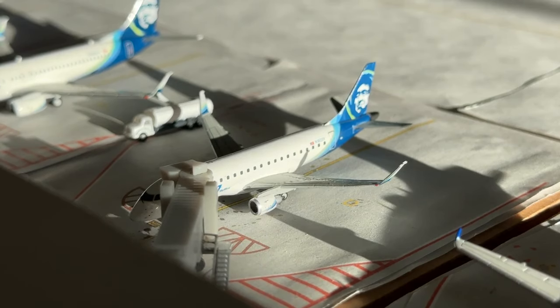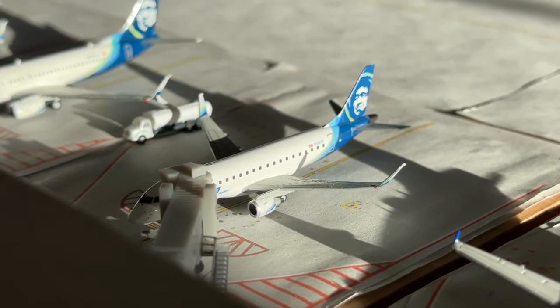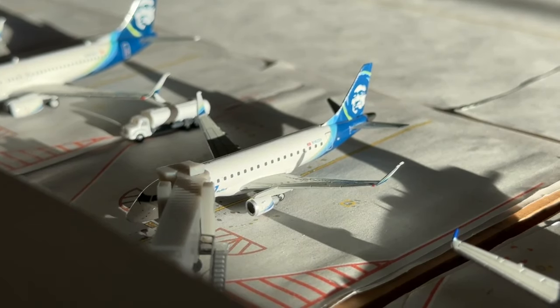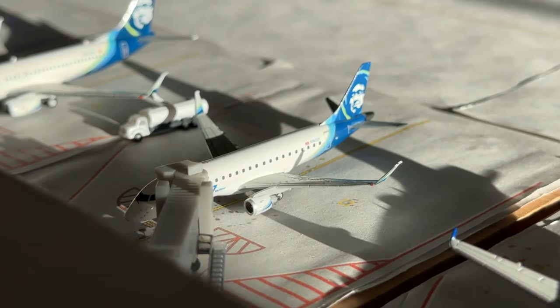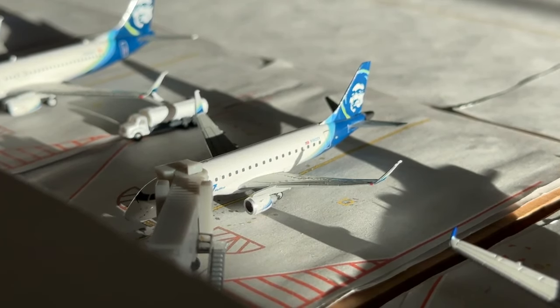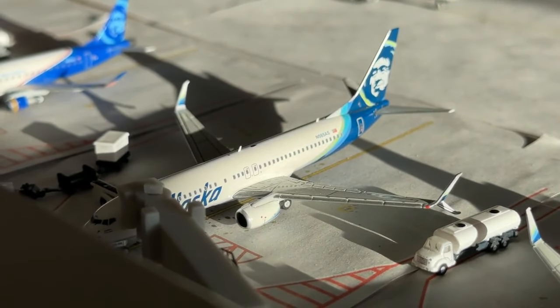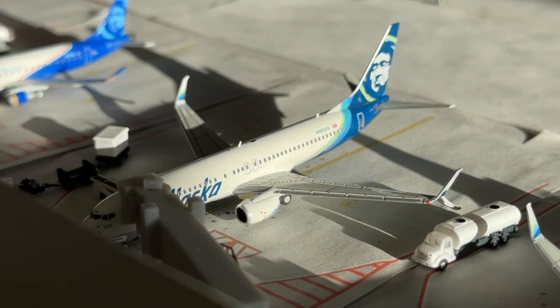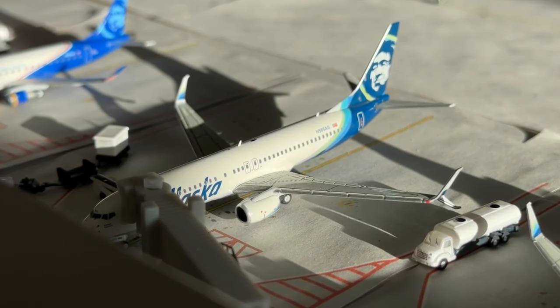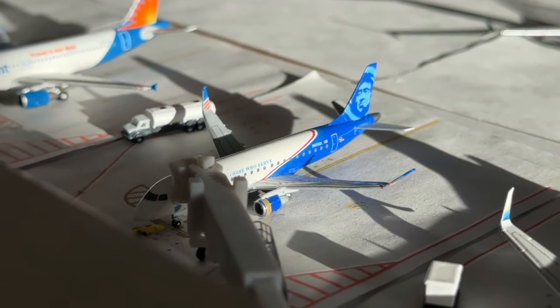Next we have this Alaska ERJ-175 on SkyWest making a service in from Bozeman and now it's going to be heading out to Tucson. Really cool to see those routes going well. Next you'll find Alaska Airlines Boeing 737-800 coming in from Portland and now heading out to Seattle. The Alaska mainline brand has really done well with these operations.